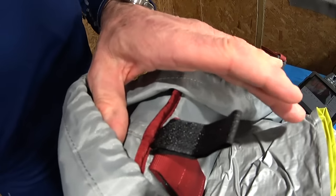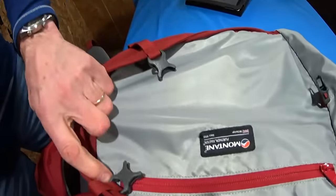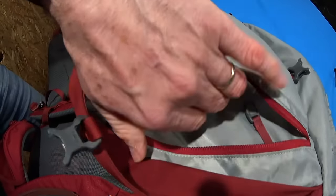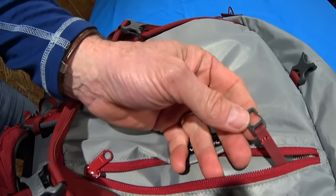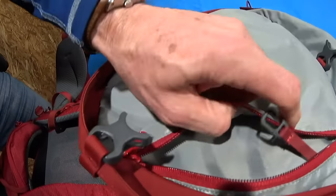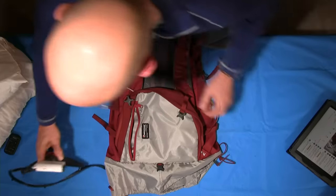Inside the lid on the underside there's a security pocket that allows you to tuck away your wallet and keys, and there's a key fob holder there as well to keep that safe.